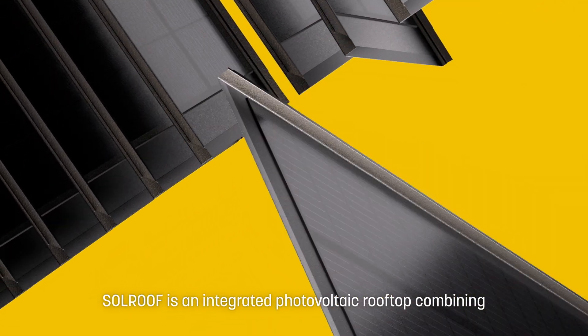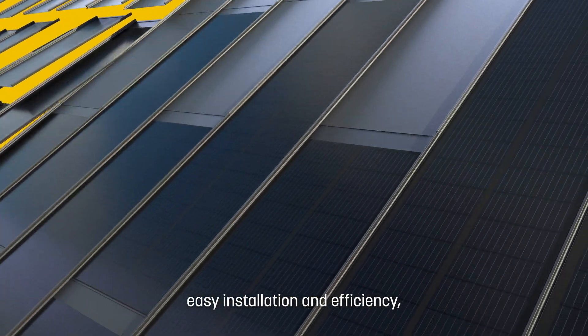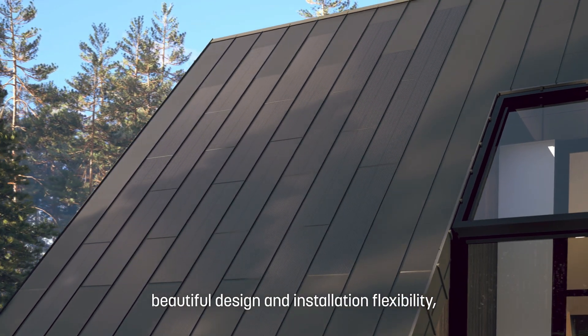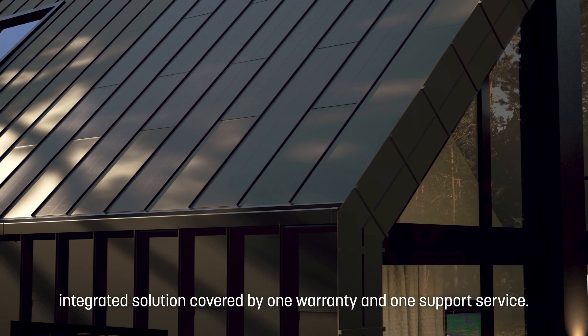SolRoof is an integrated photovoltaic rooftop combining easy installation and efficiency, beautiful design and installation flexibility — an integrated solution covered by one warranty and one support service.